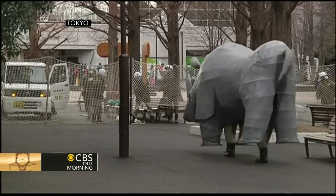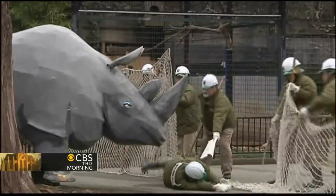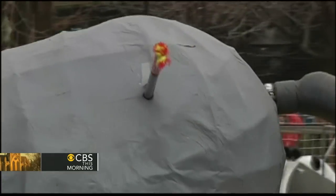A zoo in Japan wanted to train its workers to deal with an animal escape, so it used this rhino made of paper mache. We can tell you no paper mache animals were harmed in the making of this video, and we welcome you back to CBS This Morning.